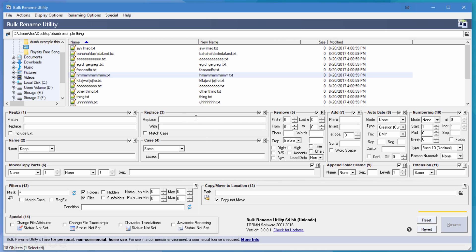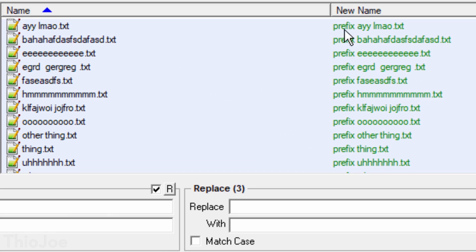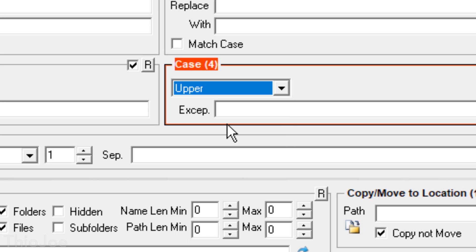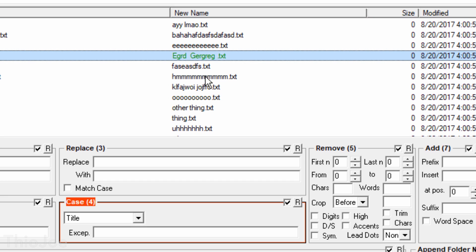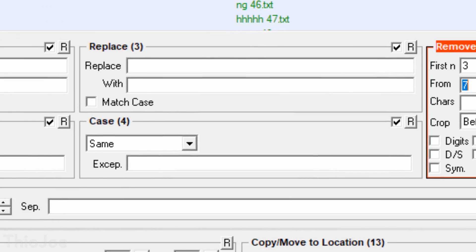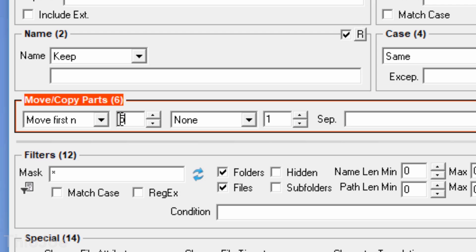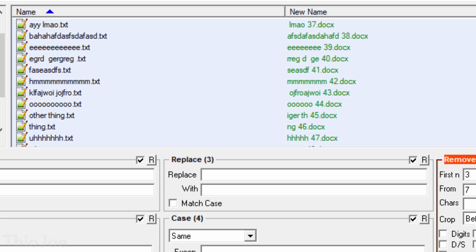Say you have a bunch of files with different names and you just want to add a prefix to the beginning of all of them — well, there's a section where you can do just that. Or maybe you'd need to change all the files from uppercase to lowercase, or even make the first letter of every word uppercase. Or maybe you'd need to number all the files starting at 37, and remove three characters from the center of every filename, while moving the first five letters to the end and changing a file extension. Yes, you can do that as well. Never thought renaming files could be so complicated.